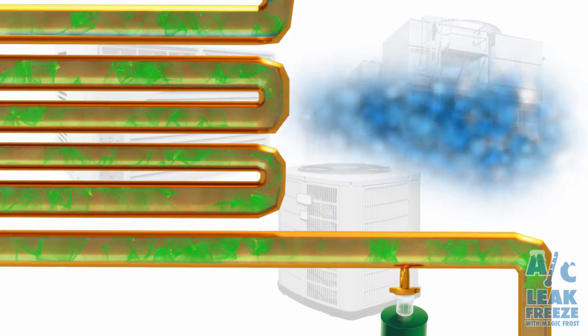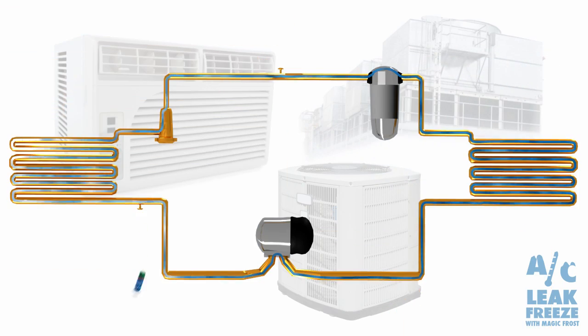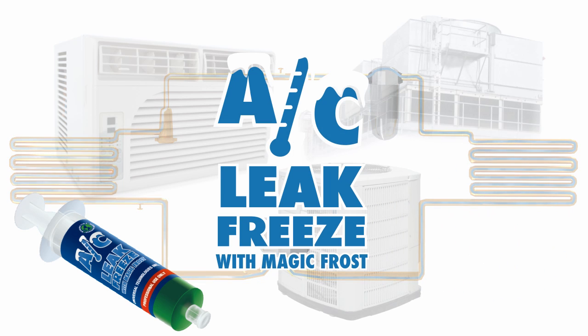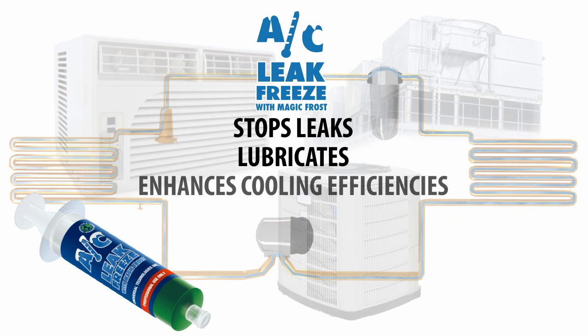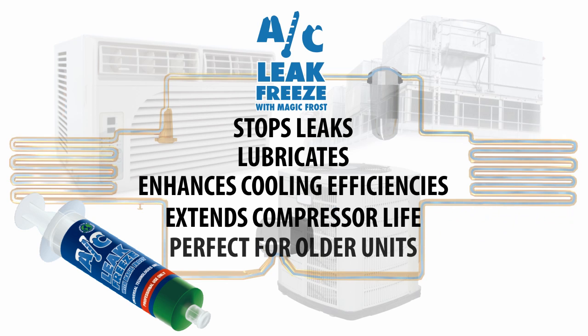It has been formulated and certified to not harm AC refrigeration components and stays in a system indefinitely following the refrigerant. Our performance enhancing product AC Leak Freeze with Magic Frost stops leaks, lubricates the AC system and enhances cooling efficiencies, extends compressor life and is ideal for AC systems two years and older.